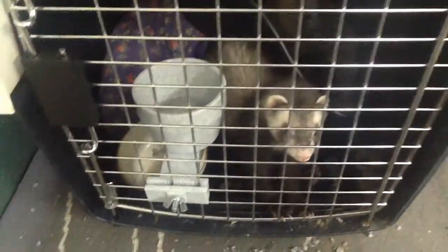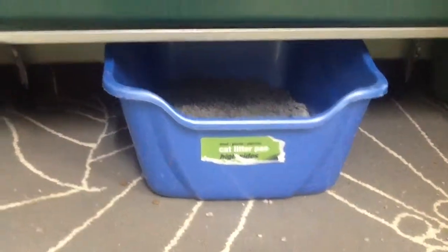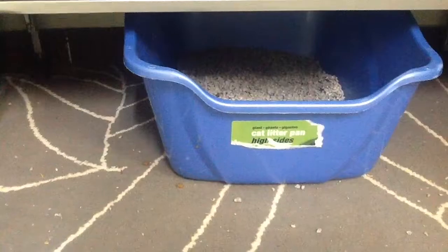In Lucy's cage, we have her water and food dish, which we have to refill. We have her fuzzy pants and her litter box. Below this cage, we have their litter pan, which they use when they are running around and playing in the room.